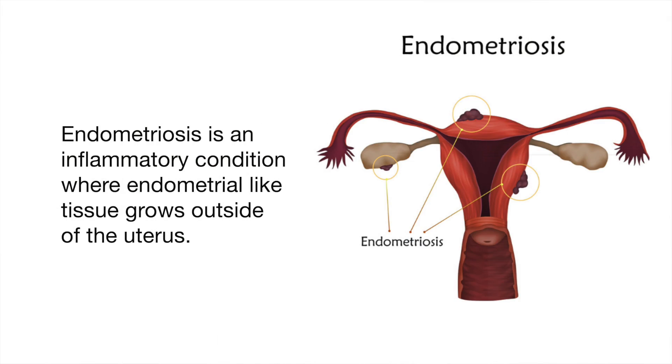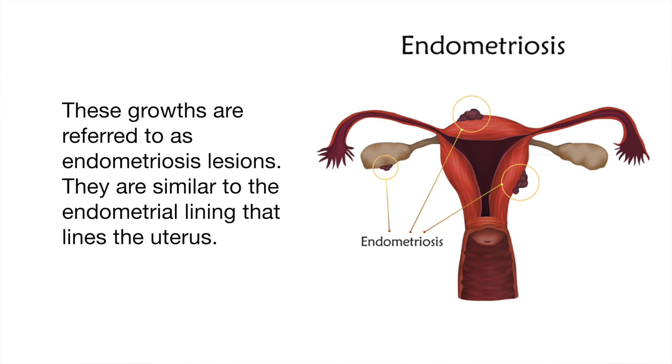Hi guys, my name is Crystal, welcome back to my channel. Today's video is on endometriosis. Endometriosis is an inflammatory condition where endometrial-like tissue grows outside of the uterus.